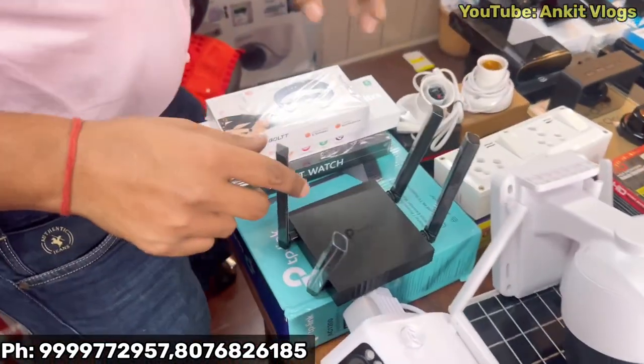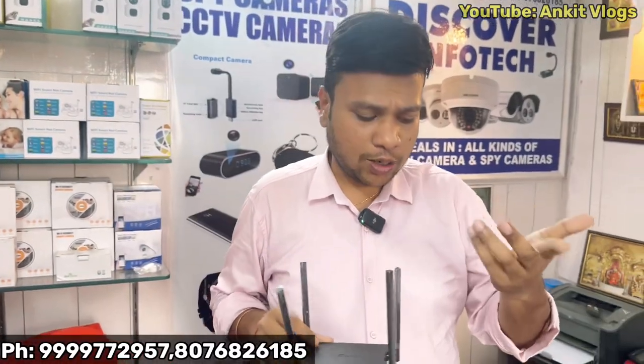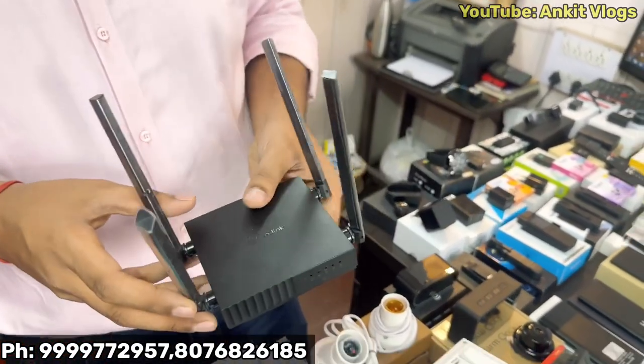Now look at this router — this is a camera. For example, you have kept it in the drawing room. You can also keep the internet in the room. 4G, 5G — everything will be used in the router.